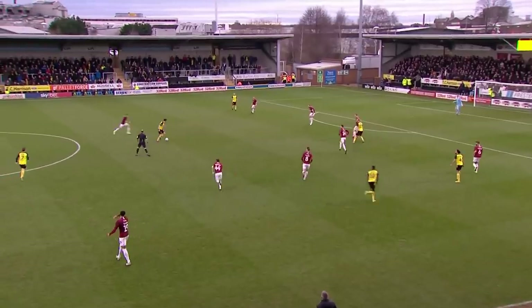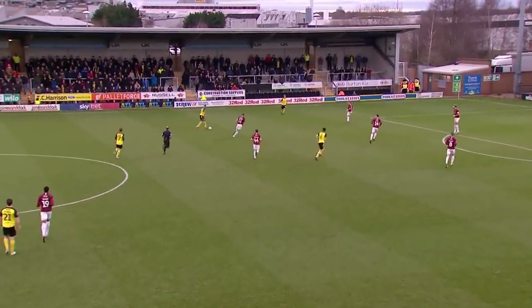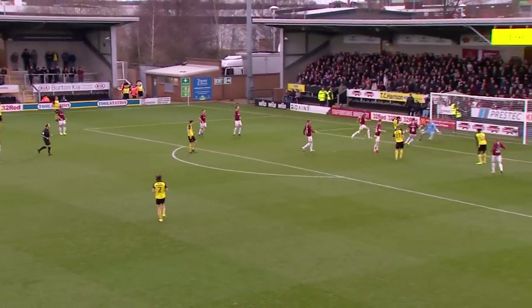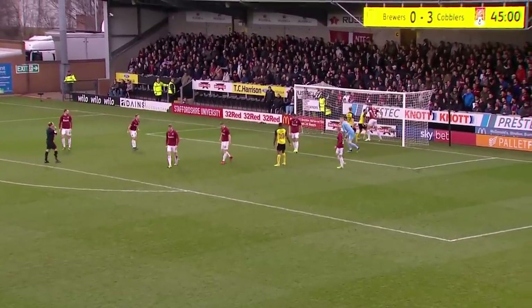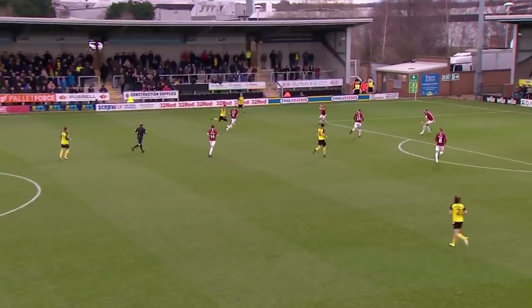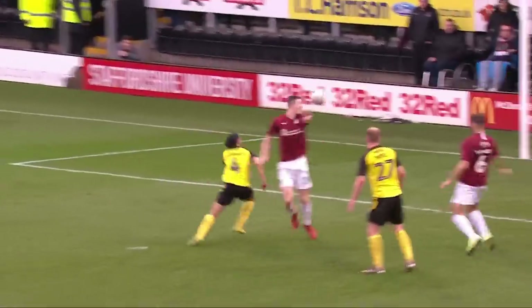Aikens. One last opportunity perhaps here for the home side — they really need something. Here's Daniel feeding it in, here's Edwards. Good first touch, even better second touch, to put the ball in the net. It's game on here! Just when you thought they might be down and out, Burton Albion get one just before the break to make it 3-1. Big second half coming up.